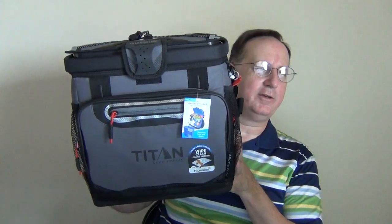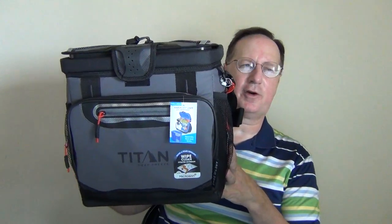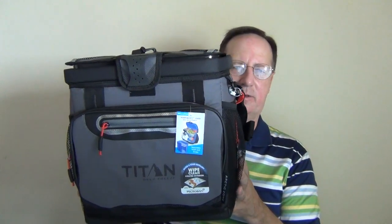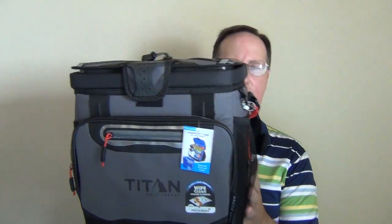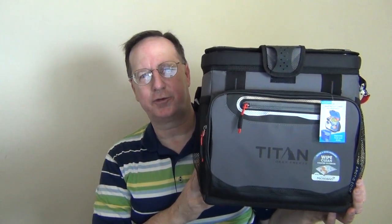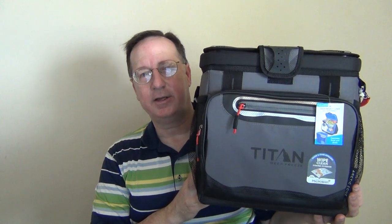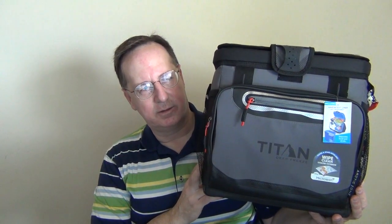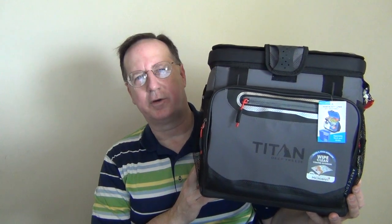So that is the Titan Deep Freeze 16-quart zipperless hard body cooler. It looks like you can purchase it on their website and I'm sure they have other retailers. I purchased it at Target and got a great deal. Right now the Target online price is $34.99.